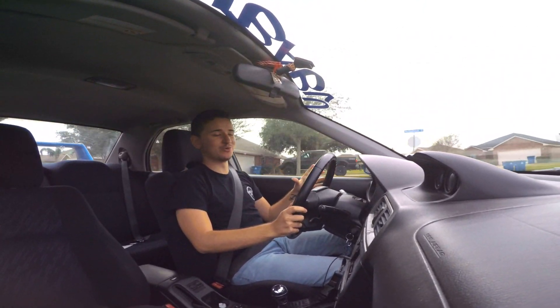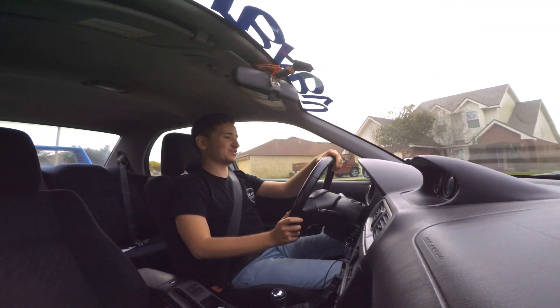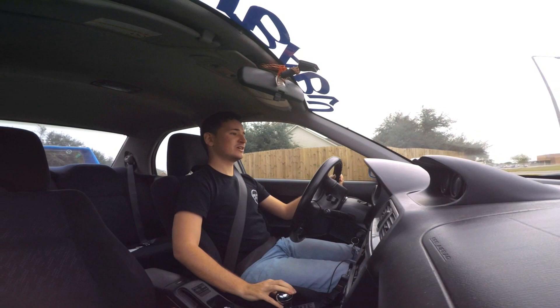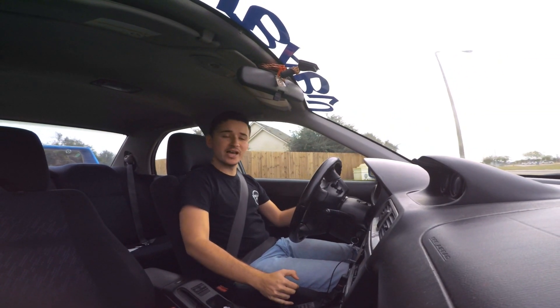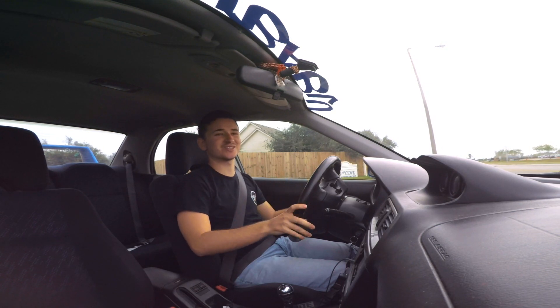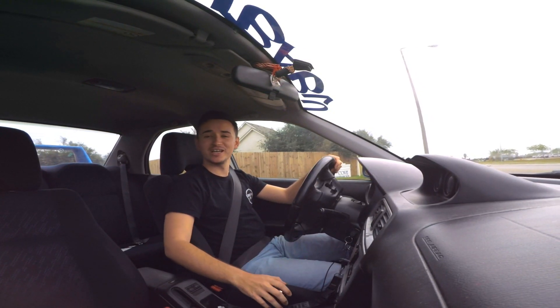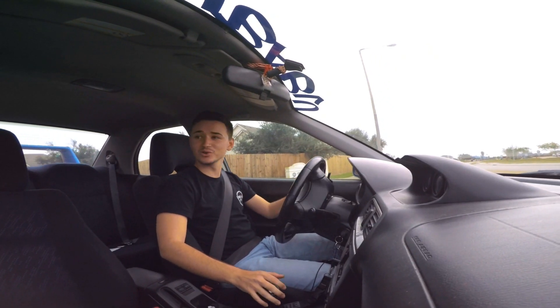So one thing I want to add - at the moment this thing sounds absolutely incredible. I love the turbo whistle in this car, it just comes on so beautifully, and then the blow-off valve as well. I've never driven a JDM car, and this thing has all the sounds I'm familiar with from video games. It's just such a really cool car.